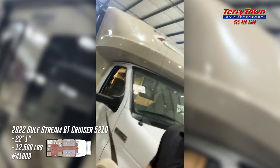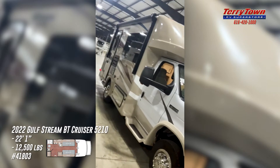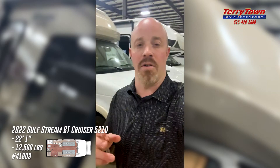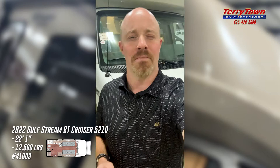It does not have the cab-over sleeping like many of the Class C's out there, so it's a little bit more sleek and stylish. It has color-infused fiberglass, and this is from a company that has built and sold many Class C motorhomes over the years.